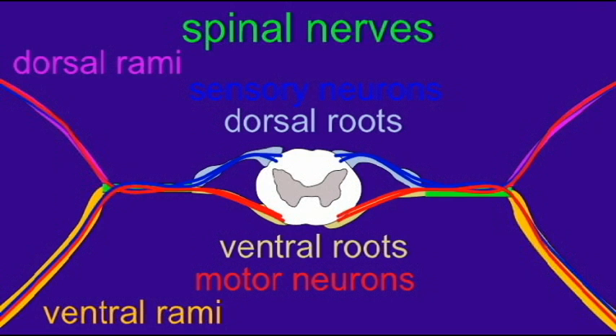And so, therefore, the spinal cord is organized with its sensory information coming in on the dorsal side and its motor commands leaving from the ventral side.